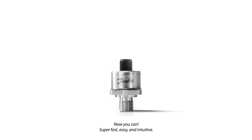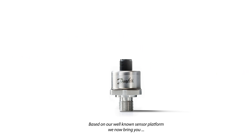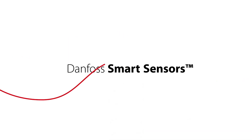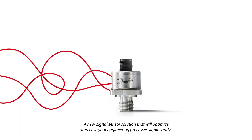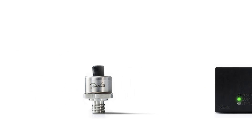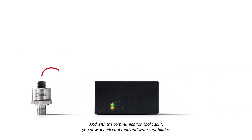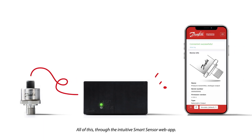Super fast, easy, and intuitive. Based on our well-known sensor platform, we now bring you Danfoss Smart Sensors — a new digital sensor solution that will optimize and ease your engineering processes significantly. And with the communication tool EDICS, you now get relevant read and write capabilities, all through the intuitive smart sensor web app.